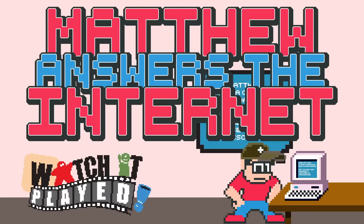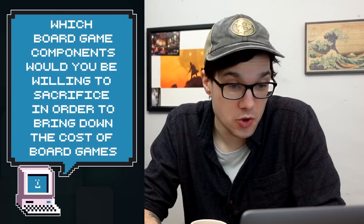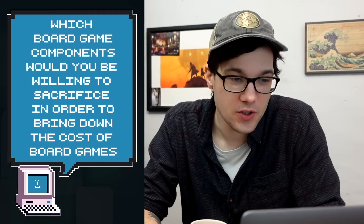The first question I have this month: which board game components would you be willing to sacrifice in order to bring down the cost of board games?